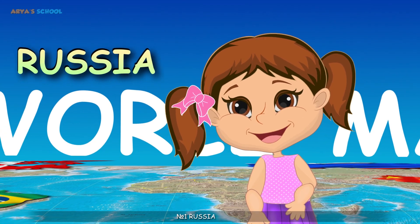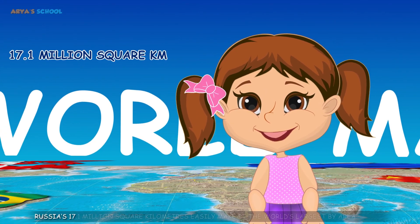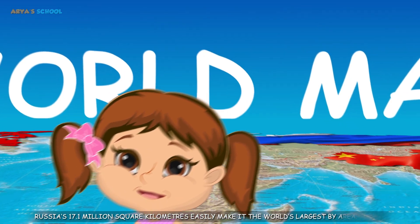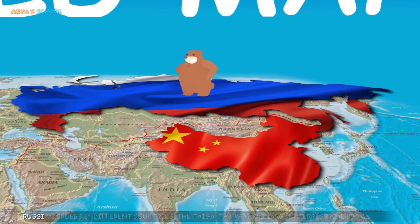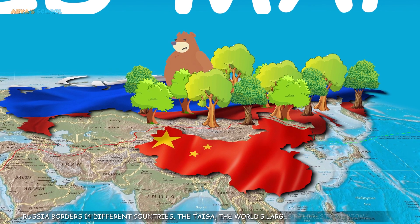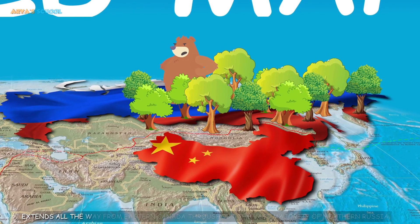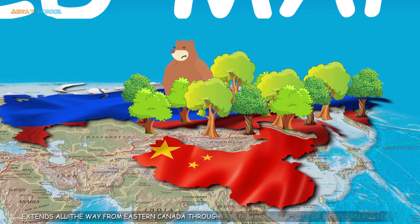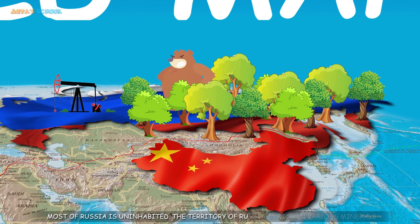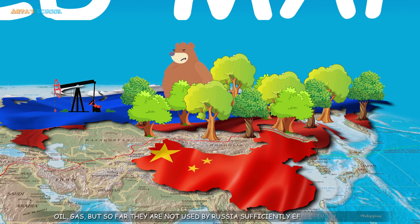Number 1: Russia. Russia's 17.1 million square kilometers easily make it the world's largest country by area. Russia borders 14 different countries. The taiga, the world's largest terrestrial biome, extends all the way from eastern Canada throughout the vast majority of northern Russia. Most of Russia is uninhabited. The territory of Russia is rich in various minerals, oil, and gas, but so far they have not been used sufficiently effectively.